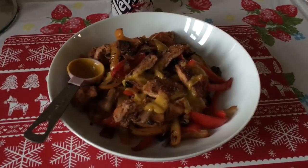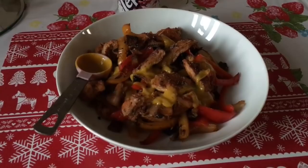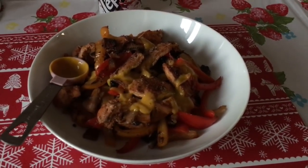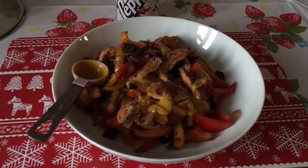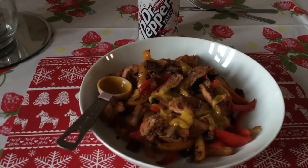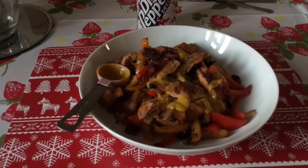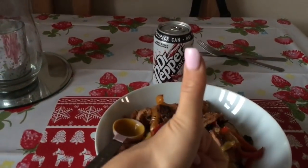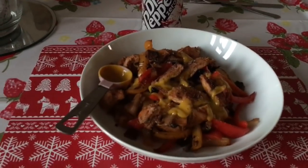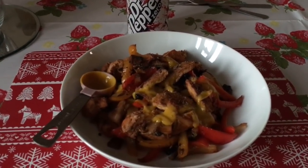I'm nervous about weigh day but what will be will be - I have been amazing this week and on plan. Thank you to everyone who has been so nice with their messages, it really means the world to me. Love you guys, have an amazing day, and wish me luck for tomorrow!